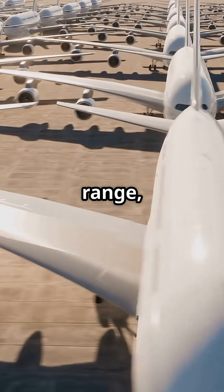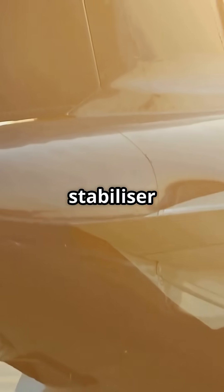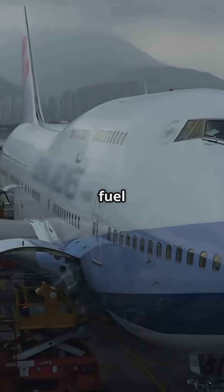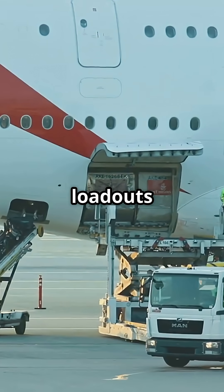But depending on model and range, the 747 can be fitted with up to 4 auxiliary tanks. These sit in the horizontal stabiliser and cargo area, adding thousands of litres of extra fuel for ultra-long-haul operations. This modular design lets airlines customise fuel loadouts based on route.